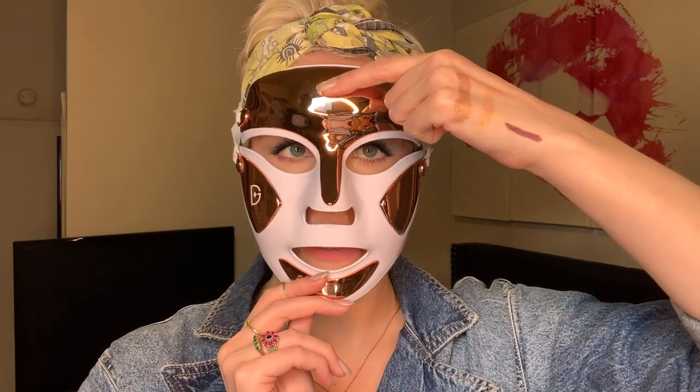It has three different settings: red light, which helps with collagen production; blue light, which is for acne — I'm going to close my eyes because blue light is not good for your eyes; and then a combination of red and blue together. What I usually do is start my mornings with this — I cleanse my face and then put this on. Each session times out at three minutes, so it'll turn off every three minutes.